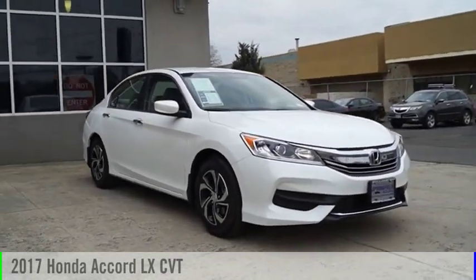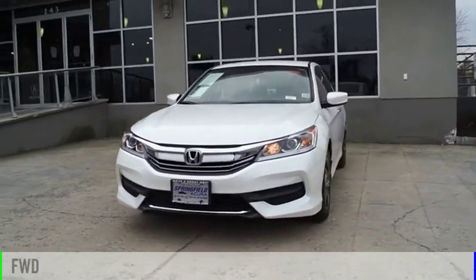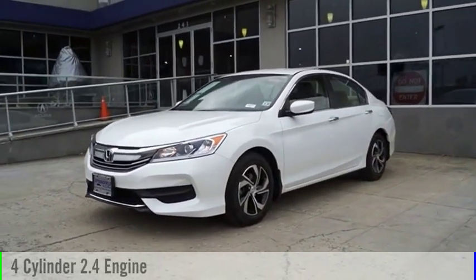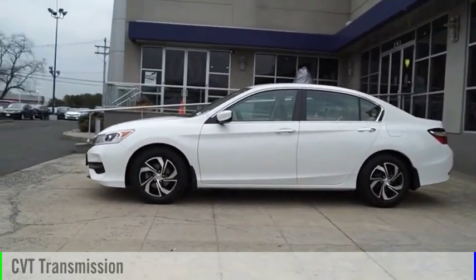Come test drive the 2017 Accord. This vehicle is powered by a front-wheel drive, four-cylinder, 2.4-liter engine, and comes with a continuously variable transmission.